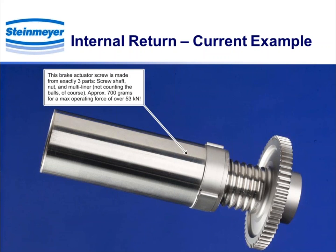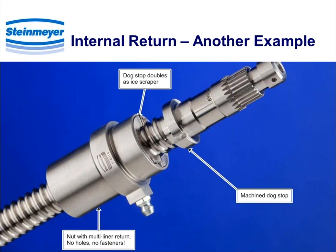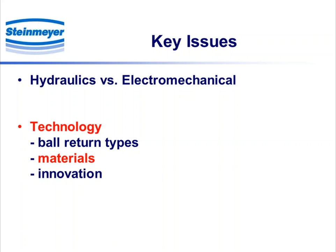This is a typical example of an internal return — an electric brake actuator. This part is made of exactly three pieces, not counting the balls: the screw shaft, the nut, and the multiliner. The total weight of this assembly is about 700 grams, and it develops a maximum force of about 53 kilonewtons — pretty impressive. Here's another example of internal return, again utilizing a liner. You don't see any hardware holding things in place — it's a very simple, compact, and reliable design.